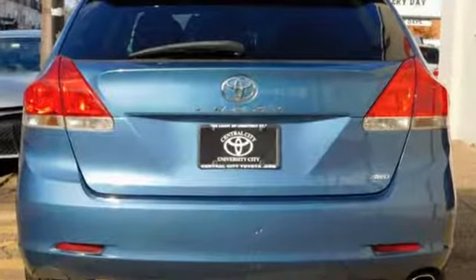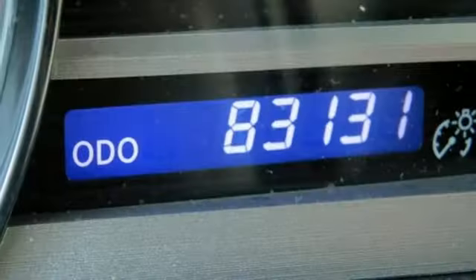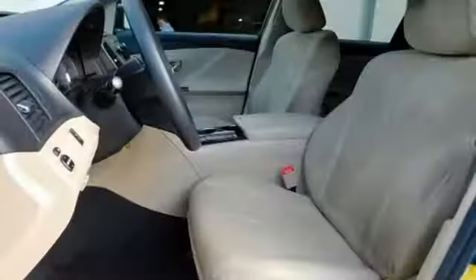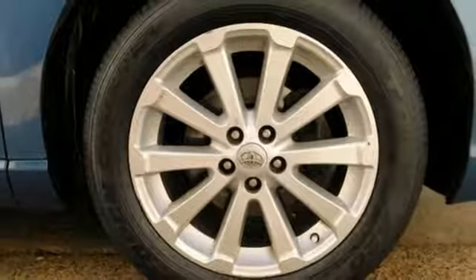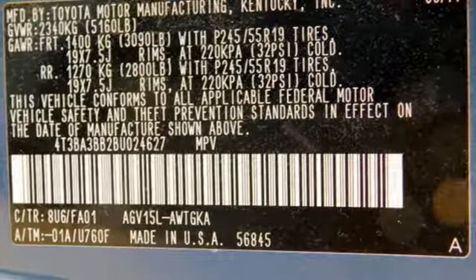Bluetooth wireless audio streaming, dual zone climate control, auto dimming rear view mirror, three 12-volt power outlets, manual tilting steering column, automatic transmission, aluminum wheels, gas pressurized shocks, and an in-line four-cylinder engine.